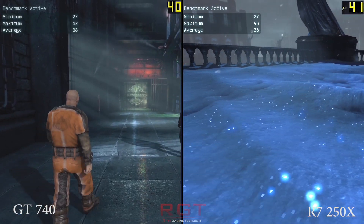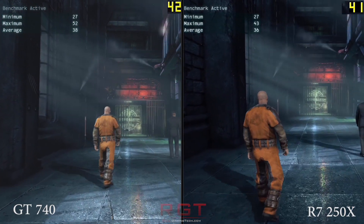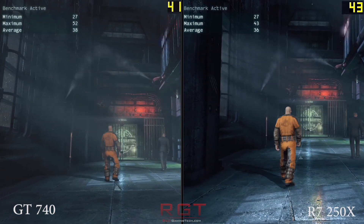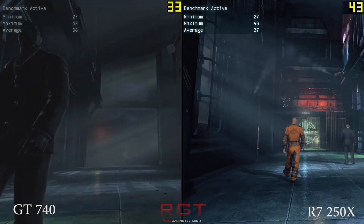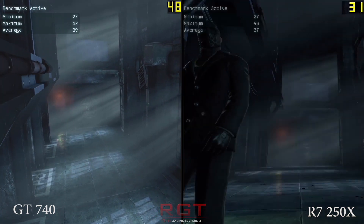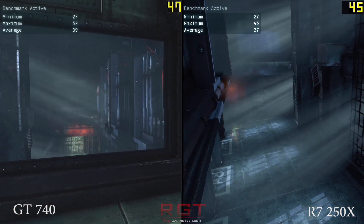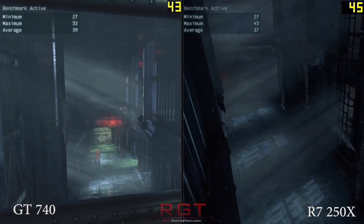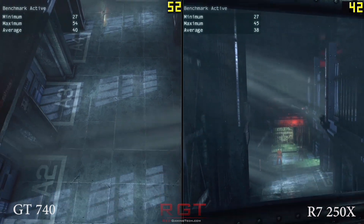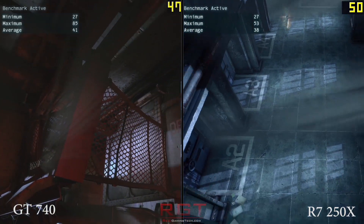Frame rates of both cards were pretty comparable for the most part, but I definitely have to give the slight nod to AMD. It's not to say that it stomps it — AMD's card is not significantly faster in all tests. Probably the biggest difference was in Tomb Raider where we got 38.1 average versus 26.1. However, in other games, for example Batman Arkham Origins, the GT 740 had a couple of frames a second over the R7, and in Metro Last Light there was also a couple of frames a second difference.